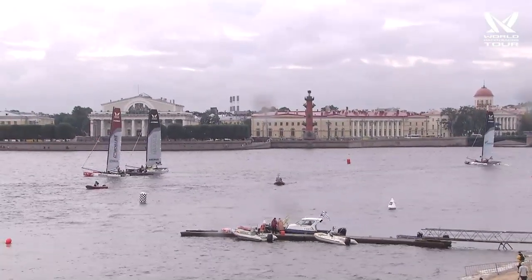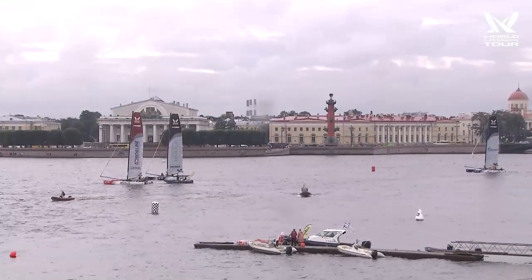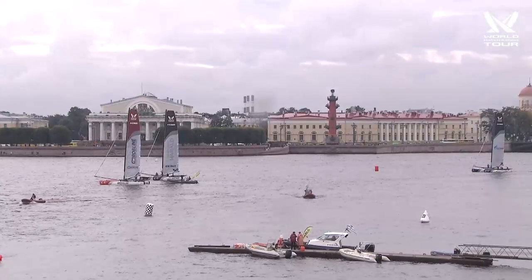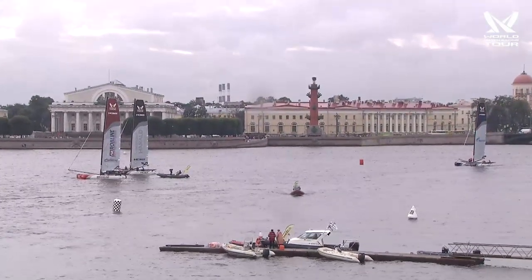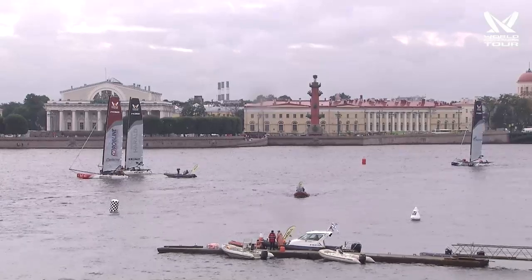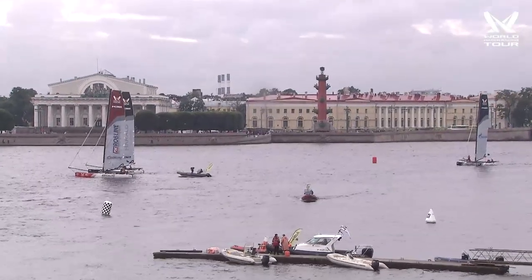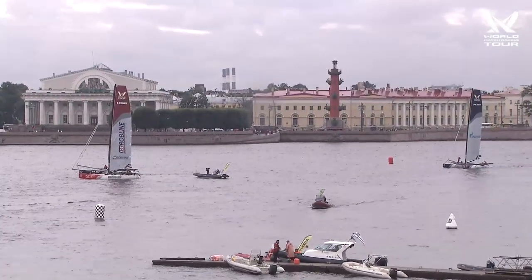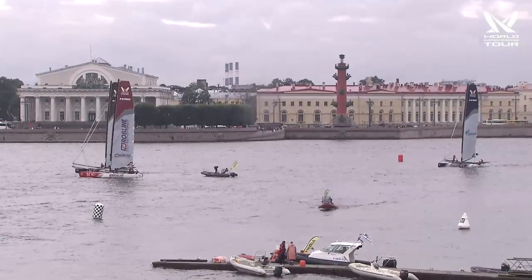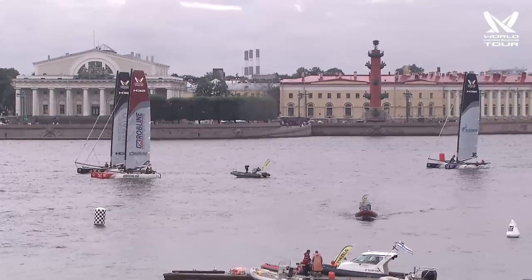Once again, if you're just joining us, I'm Tucker Thompson along with Scott Dixon, match racing superstar from Long Beach, California — he's flown all the way in to join us on the commentary. We're broadcasting live from St. Petersburg, Russia — the first time a World Match Race Tour event has been here on the Neva River. History in the background and match racing history in the foreground, this day number four of Match Cup Russia.